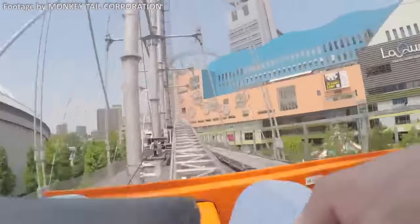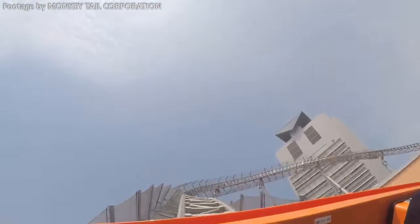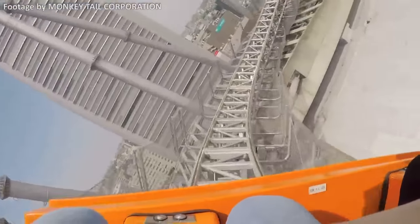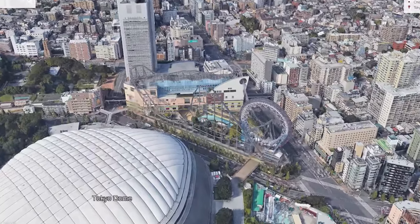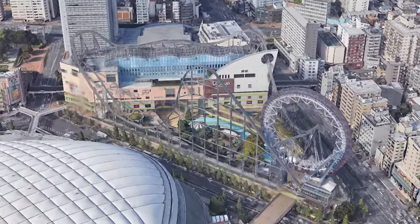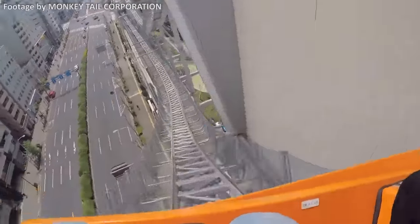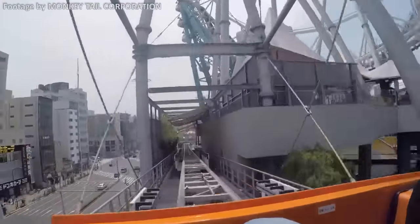This netting is not to catch passengers if they fall out — it was actually installed after an incident where a 9-year-old guest was struck in the head by a 10-inch bolt that fell from the ride. The coaster was closed down for over 2 years because of this, but has since operated without incident. If you want to check out the surreal, city-flying thrills of this attraction, Thunder Dolphin is a can't-miss ride.